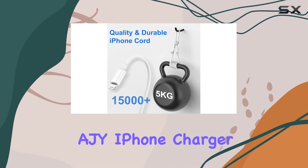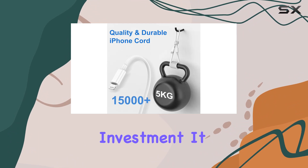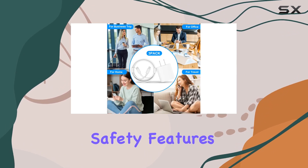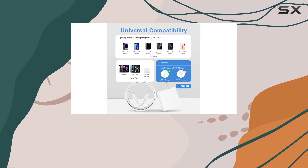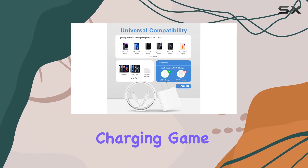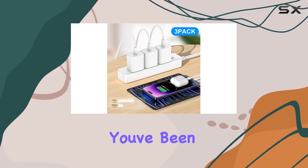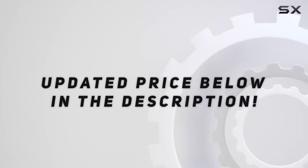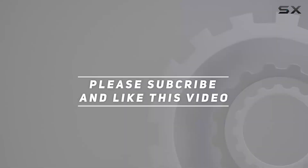In conclusion, the AJY iPhone Charger Fast Charging Kit is a solid investment. It combines fast charging, wide compatibility, safety features, and high quality in one package. If you're looking to upgrade your charging game, this could be the solution you've been searching for. Check out the video description for updated pricing, and thank you for watching.